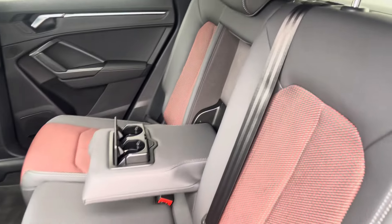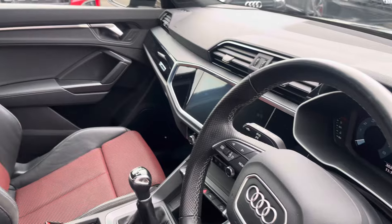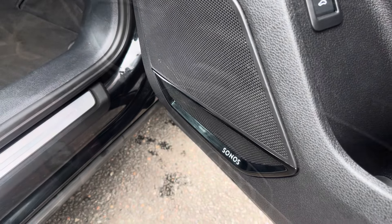The rear interior is finished in the half leather and half red upholstery cloth combination. Beautiful piano lacquer inlays throughout the front as well as the S-embossed front sports seats. Also fitted is the Sonos sound system, creating great quality audio throughout.